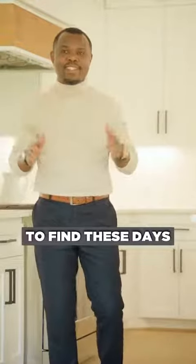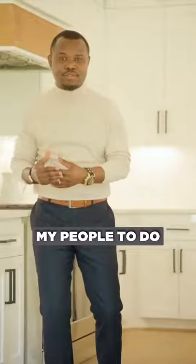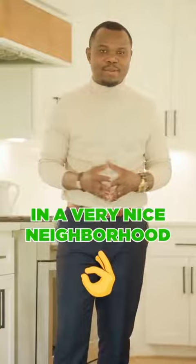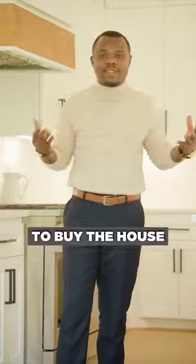This is extremely difficult to find these days. What I've been advising my clients to do is to go buy a duplex. If you buy a duplex in a very nice neighborhood, you're still using a 3.5% down payment to buy the house.